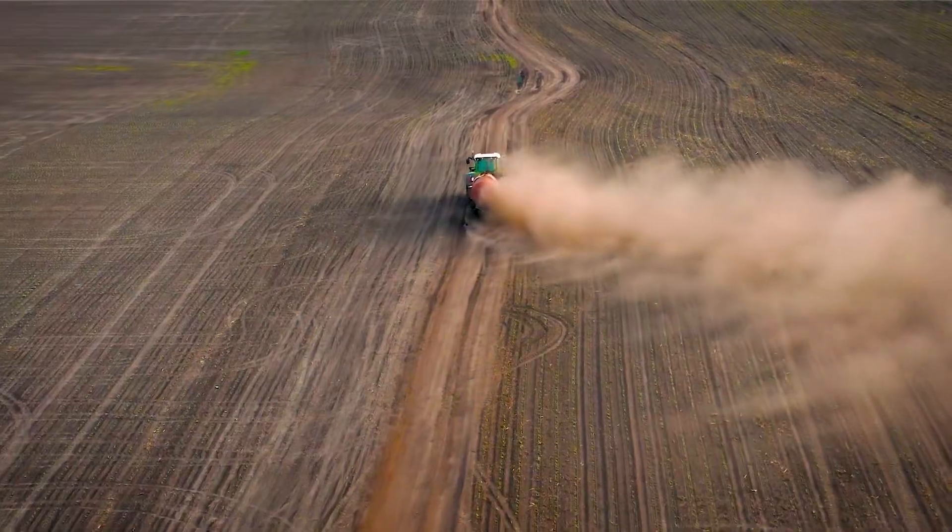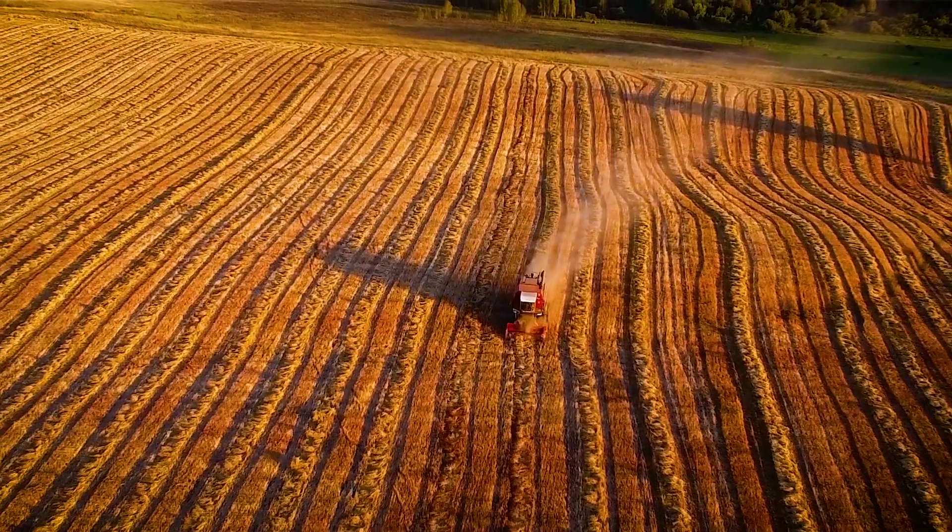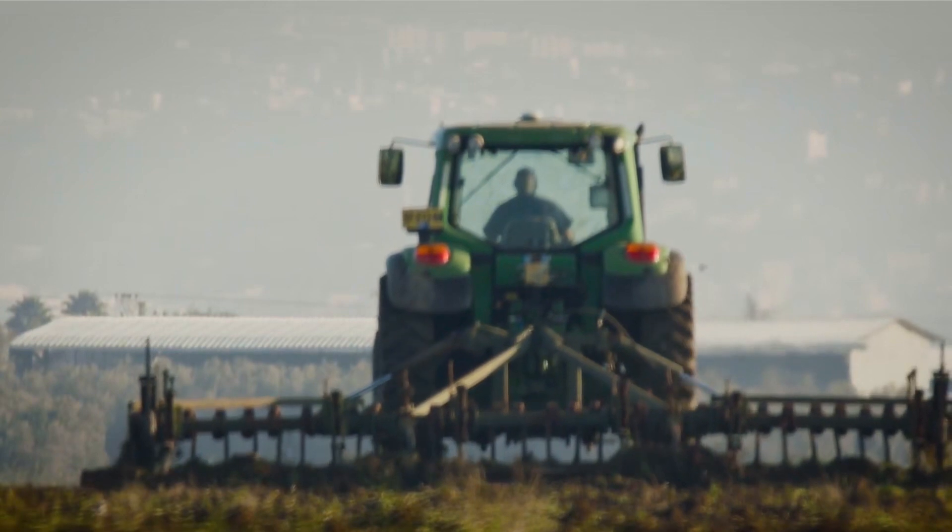We've seen a number of different ways in which Planet's imagery has saved farmers' time, saved farmers' money, and allowed them to expand and grow their operation, even in these tough times in agriculture.